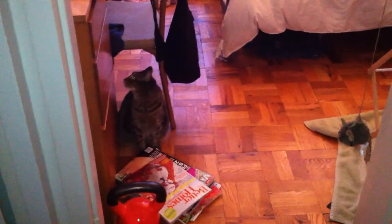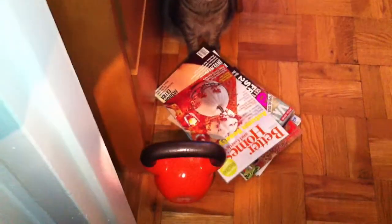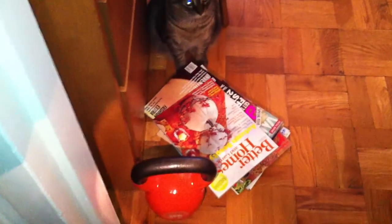Hi everyone, welcome to the contiguous bedroom. Here is my cat and here's her toy that she plays with that's on my door. And this is my kettlebell which I used last week and left it there.